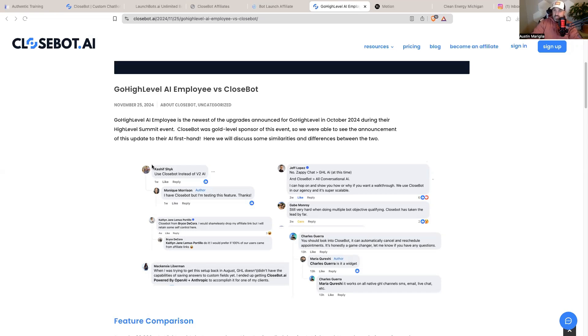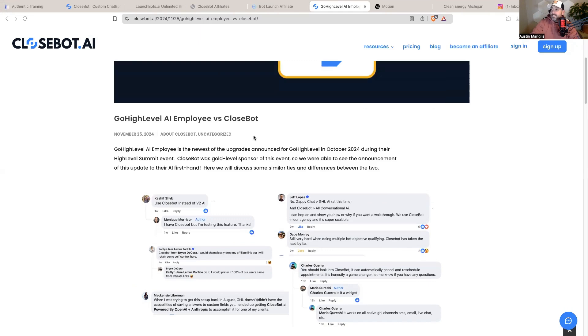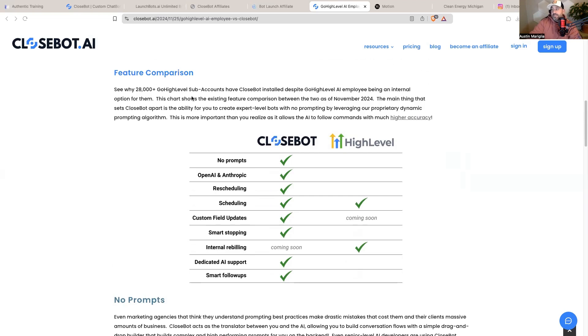I was given super exclusive, top secret access to this information yesterday — you can see November 25th on this public site forum. So what we're going to be doing is going over the comparison of GoHighLevel AI employee versus CloseBot. I am a diehard high-level user. I have been using high-level since 2019. It is a phenomenal tool that helps many businesses. When it comes to their AI assistant versus CloseBot, it's like a Ferrari versus a Honda.